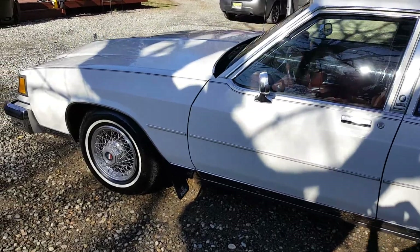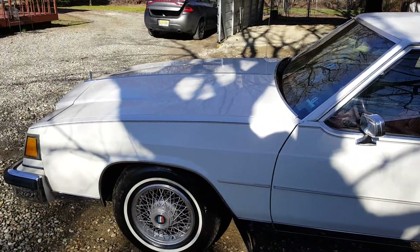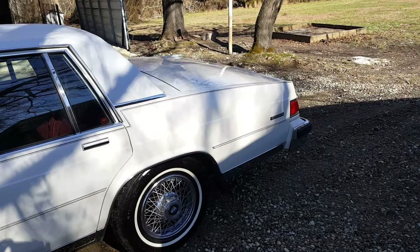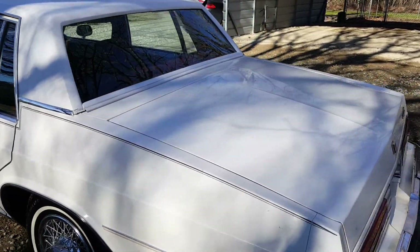I grew up in these areas where these cars were everyday cars, and I couldn't let it just sit there or go to a junkyard with only 75,000 miles on it. I wanted to take it and show my son that if you work hard and put some elbow grease into it, it can be really nice.